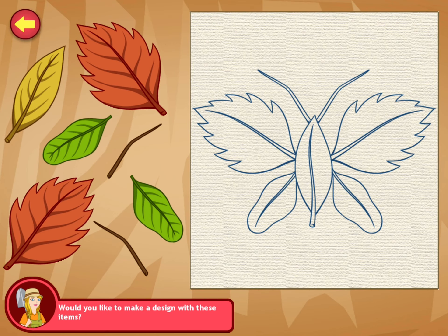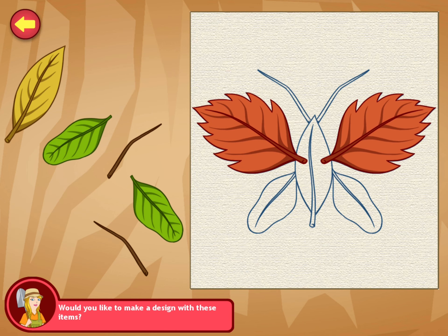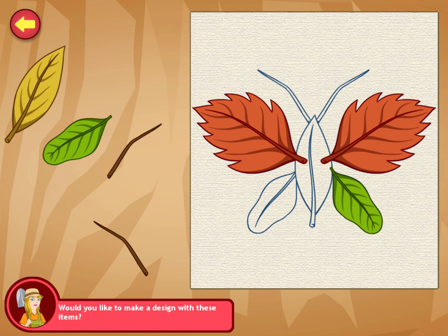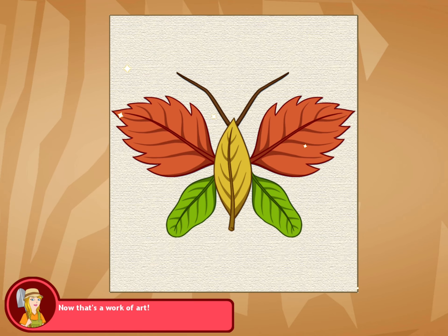From nature, we get twigs, flowers, leaves, and many such natural gifts. You can use these to make beautiful art. Would you like to make one? Wonderful. This is looking great. Wonderful. Now that's a work of art.